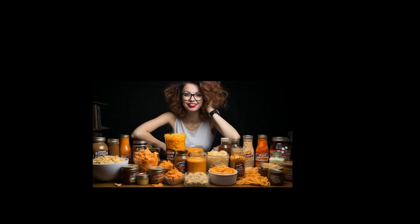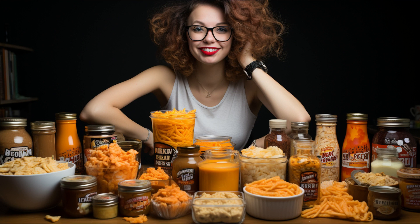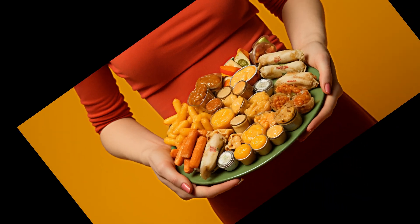But as always, specifics can vary from one brand to another. So it's important to check the ingredients and nutritional information when selecting baby food. And that's all for today's episode.